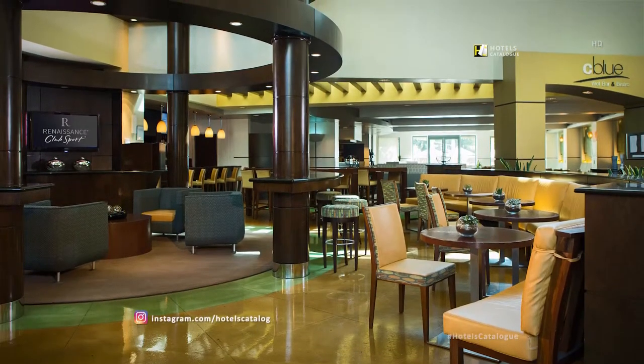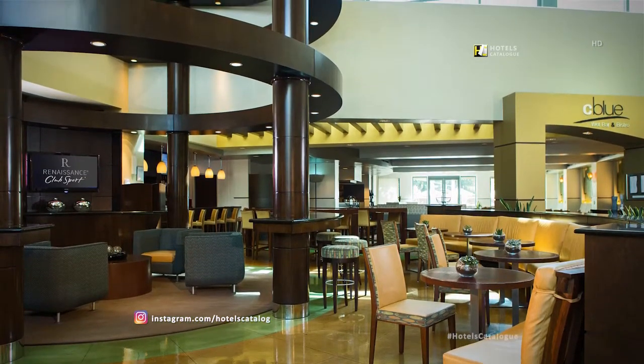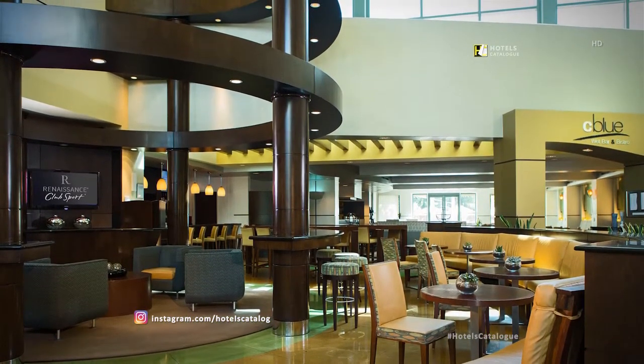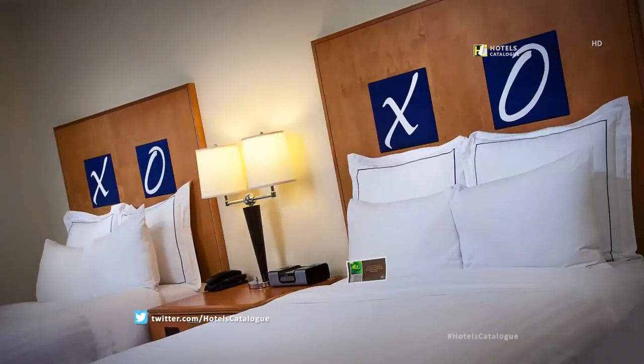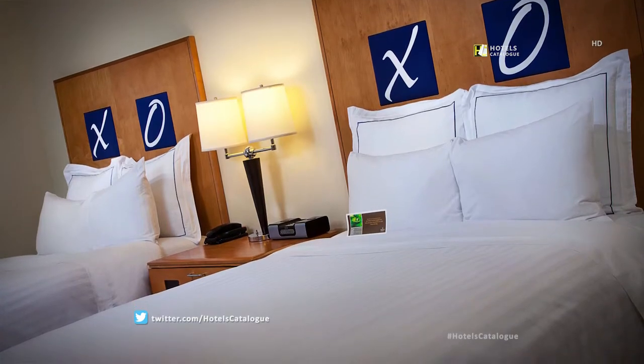Our spacious atrium-style lobby is a great place to mingle with friends or plug in with your co-workers. Enjoy the rich linens and textures in this beautifully decorated space.